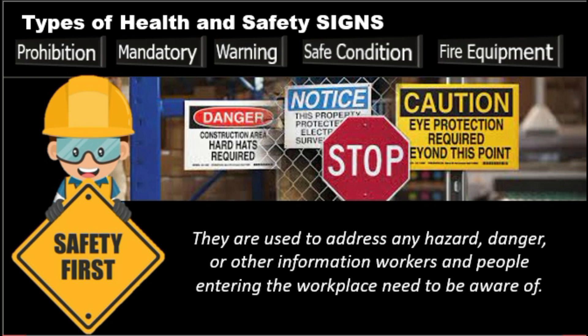Workplace safety signage is a requirement on all construction sites. Highly visible safety signs can help prevent injuries and ensure that all staff and visitors are aware of any dangerous hazards. Without signage on construction sites, employees could be left unaware of risks and employers might find themselves in significant legal and workplace health and safety trouble.